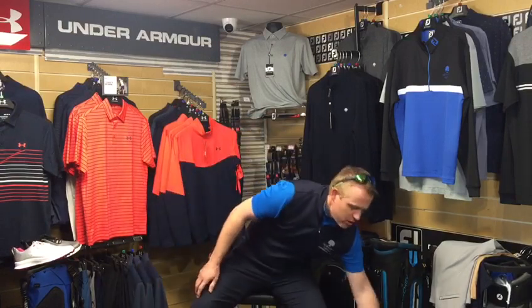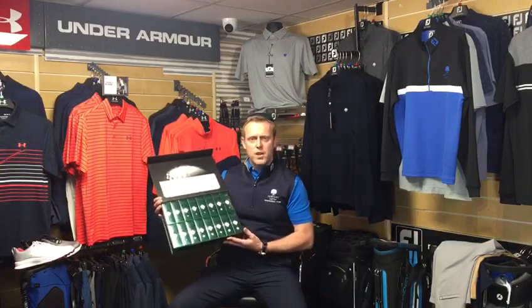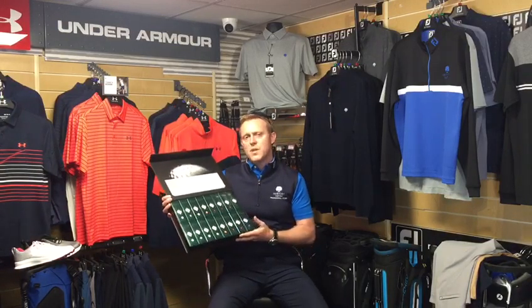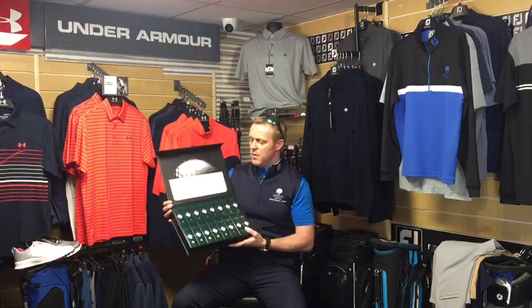There's a promotion at the moment with Titleist and TaylorMade — a four-for-three promotion on golf balls, so you get four dozen for the price of three. Check out the website for all the details. You can order off the website and I get an order confirmation, then you just pay on collection. It's a great promotion to get the season up and running.